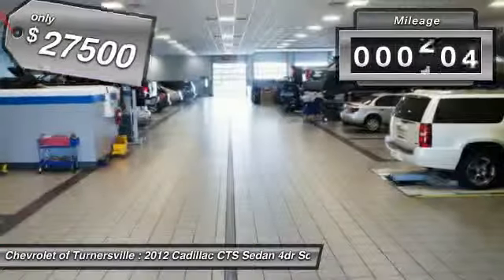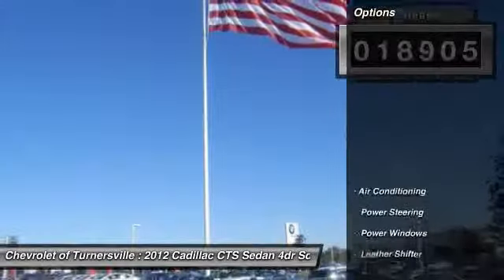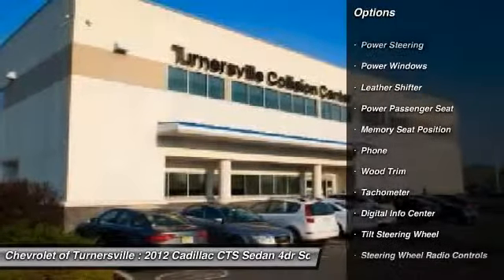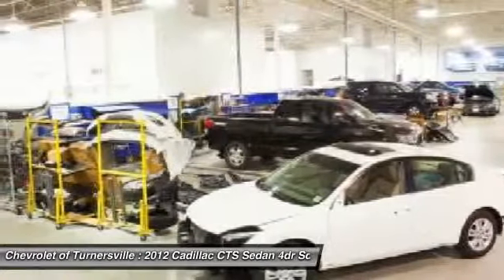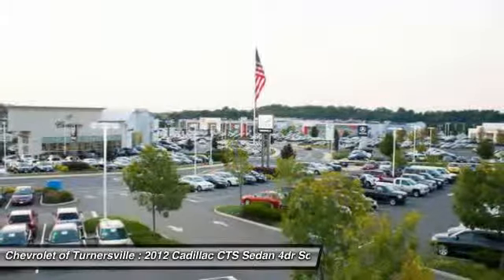This vehicle has less than 20,000 miles. Here are some of this vehicle's great options: power passenger seat, CD changer, traction control, dual airbags, front air conditioning, alloy wheels, power steering, keyless entry, four-wheel disc brakes, eight speakers.